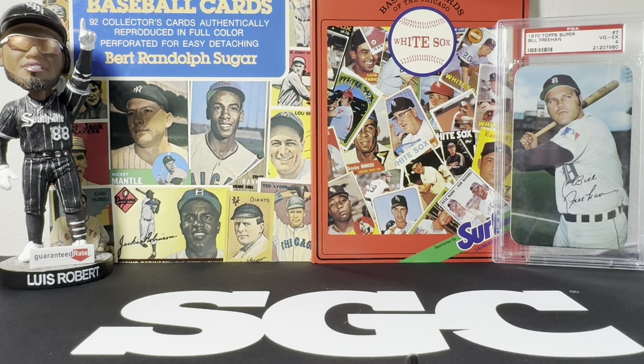Welcome back to the channel, everybody. Good afternoon and welcome to Football Sunday. I'm going to be watching the Bears shortly, but I wanted to get a quick video out because this morning I went to our monthly card show here in the area, a place in Schaumburg, which is about 10 to 15 minutes from where I live. It's held every month, and I've actually had a lot of luck at this show.